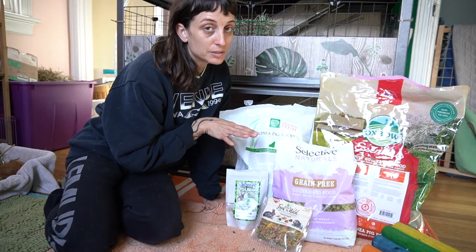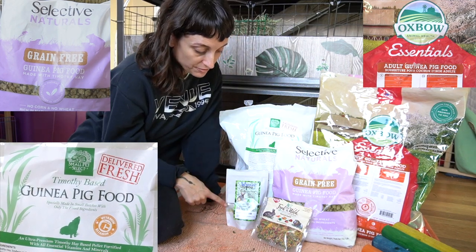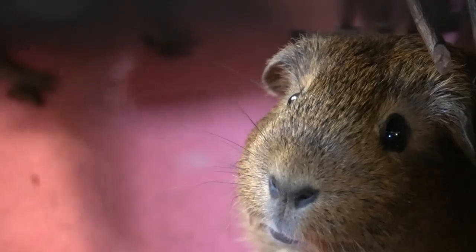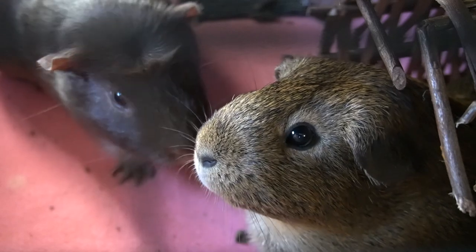So this is my pellet mixture. I mix all three of these together, and I sprinkle in these pea flakes and this little forage mixture just to spice it up a little bit — but this is what compiles their pellets.